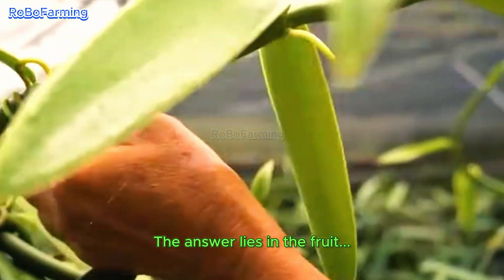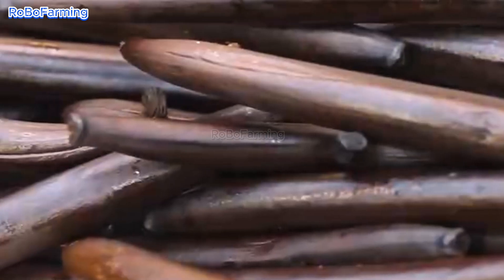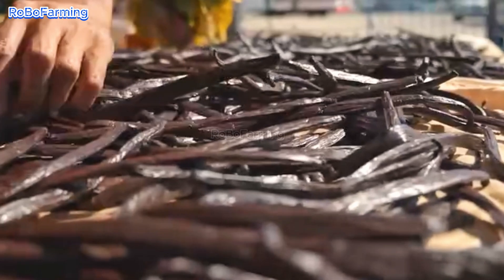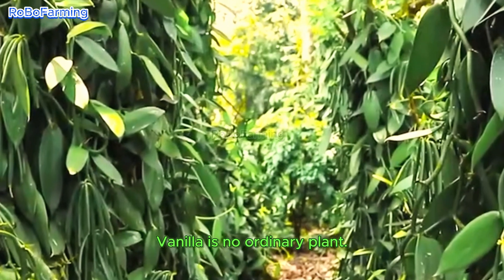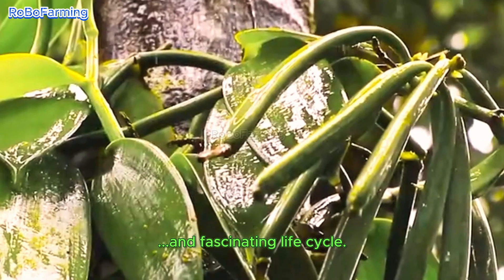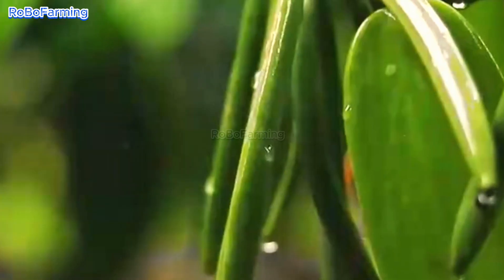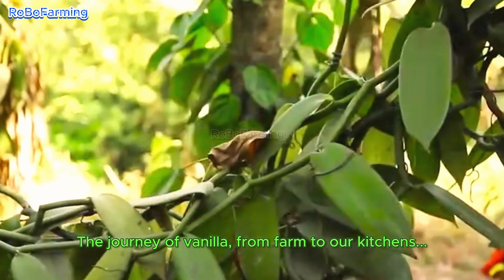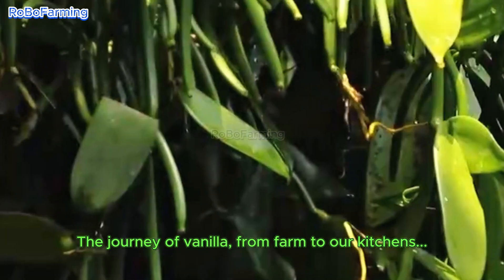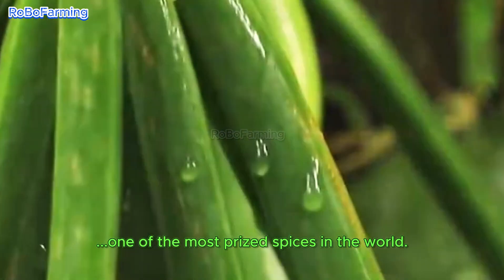The answer lies in the fruit of a plant belonging to the orchid family — an orchid with a unique and fascinating life cycle. The journey of vanilla, from farm to our kitchens, is both complex and labor intensive. This is what makes it one of the most prized spices in the world.